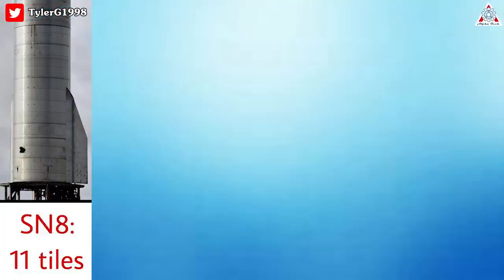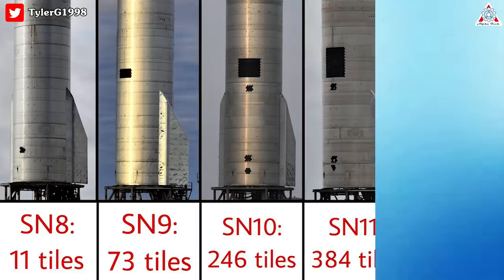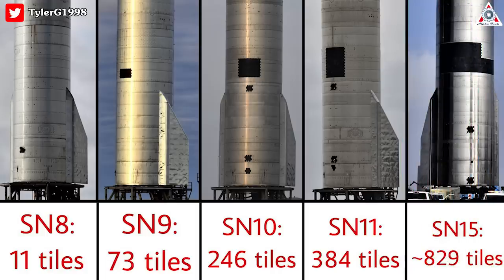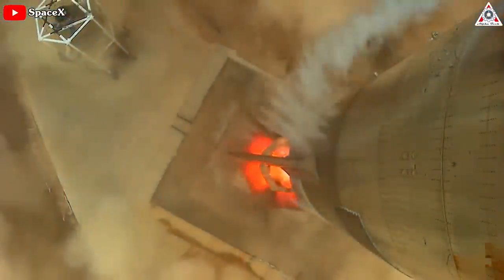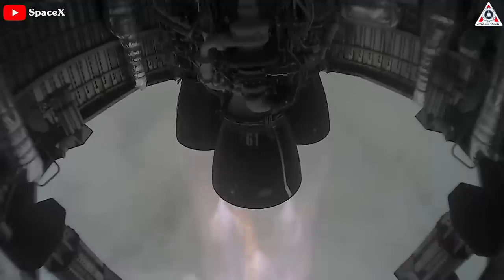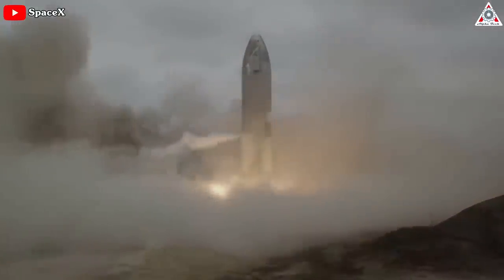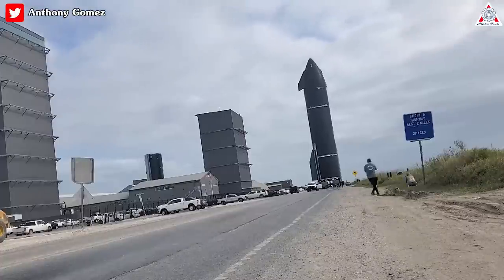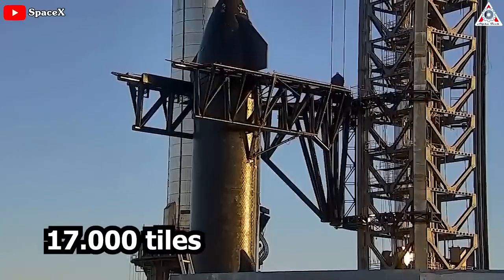SN8 was fitted with 11 tiles, SN9 with 73 tiles, SN10 with 246 tiles, and SN11 with 384 tiles. By SN15, the number had increased to nearly 829 tiles — a huge thanks to Tyler Gray for this statistic. Although Starship SN15's successful May 5, 2021 launch and landing likely means it'll never fly again, Starship SN16 was outfitted with more than 1,000 tiles, and SN15 flew with almost as many. Ship 20 is the first Starship prototype to receive a full heat shield, with over 17,000 tiles.